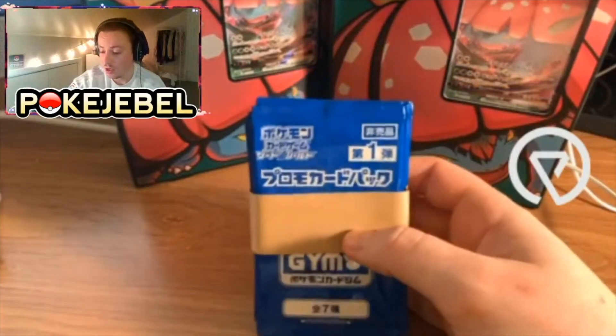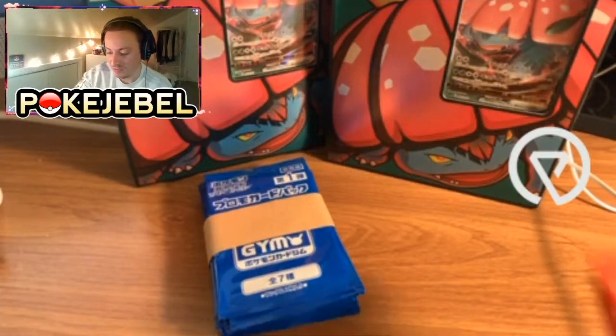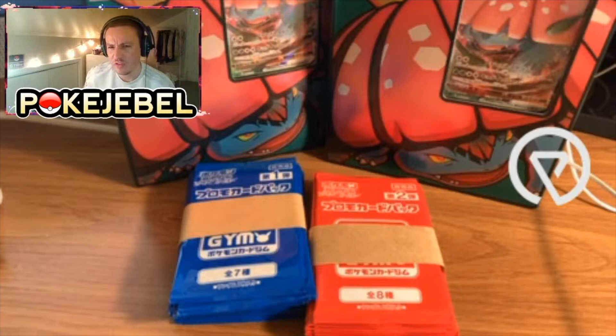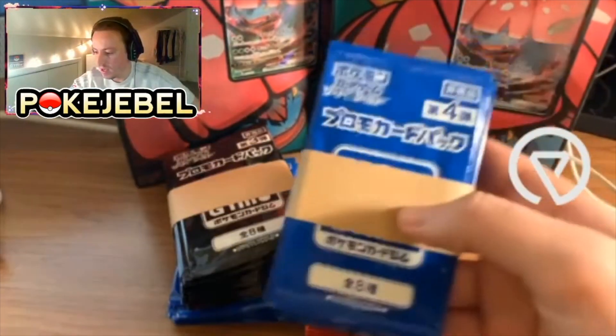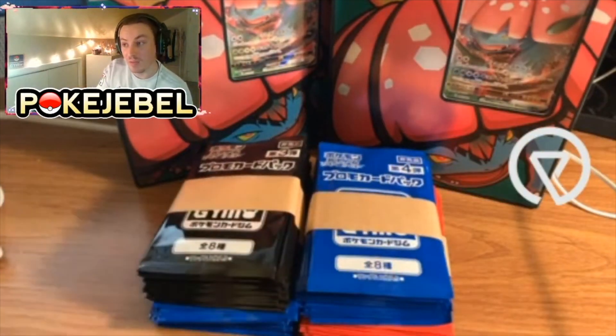The number one promos, which you've probably seen a ton of on my website — I got more of those; they're very difficult to get and very popular. The red number two promos come with the Flareon card, which everyone is after. Then I have the black promos which come with the Vaporeon. The number four promos — if you're wanting to get them, buy them now because they are going up in price in Japan.